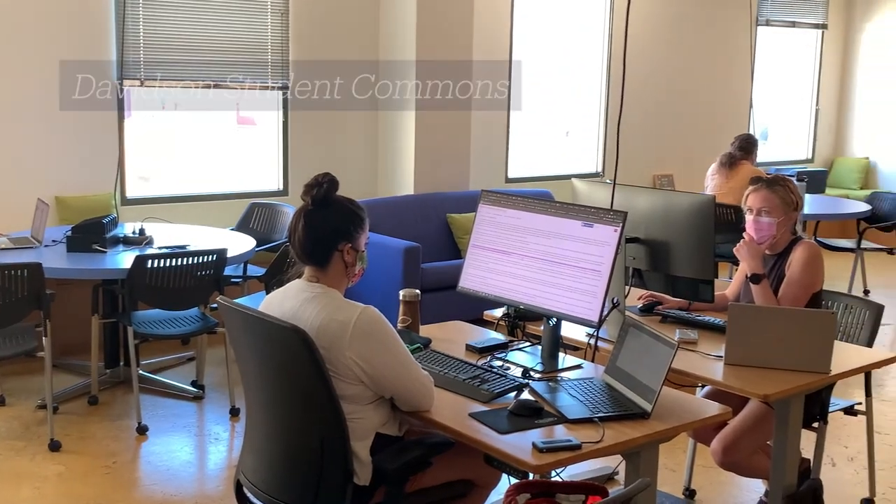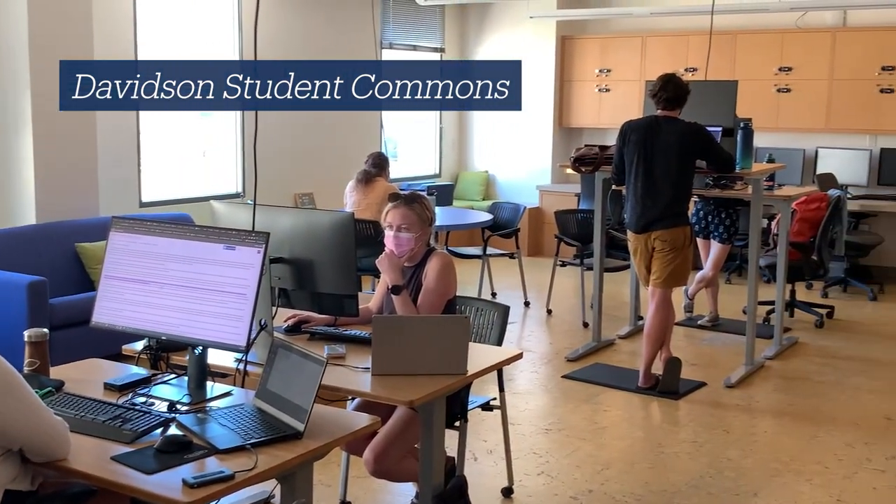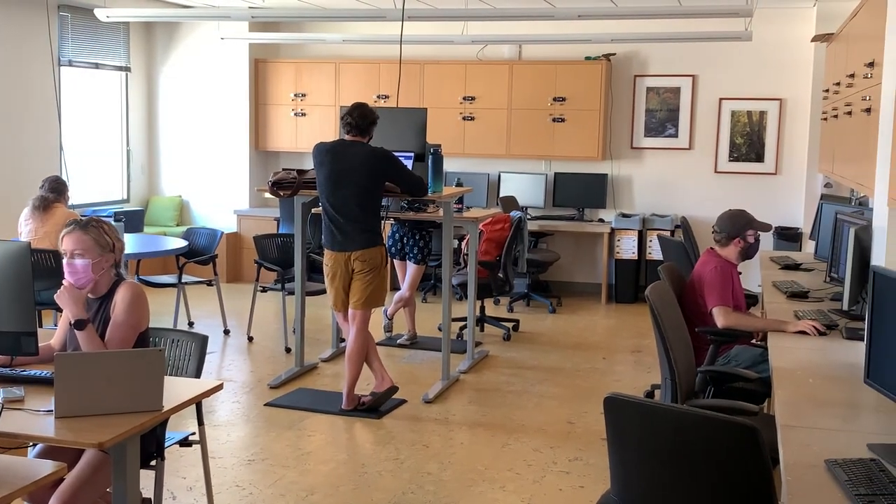This is the Davidson Student Commons, or just the Student Commons. This is another great place to work. If you need to do some individual work, it's a lot quieter than the cave could be. There's a lot of computers and there's some great light.